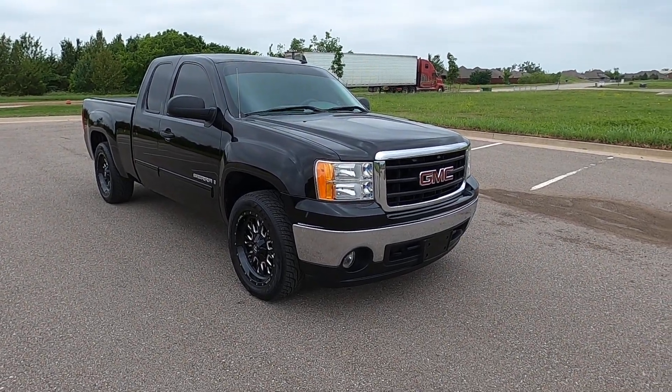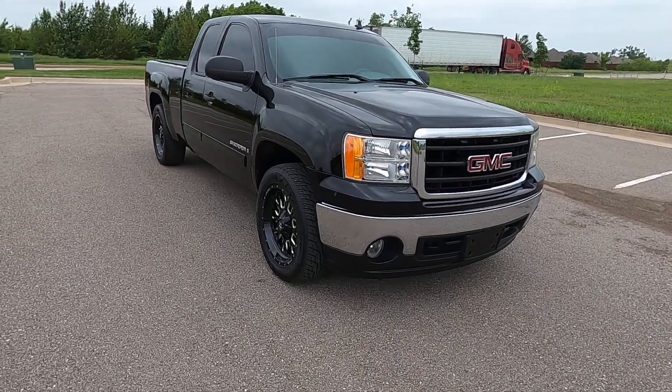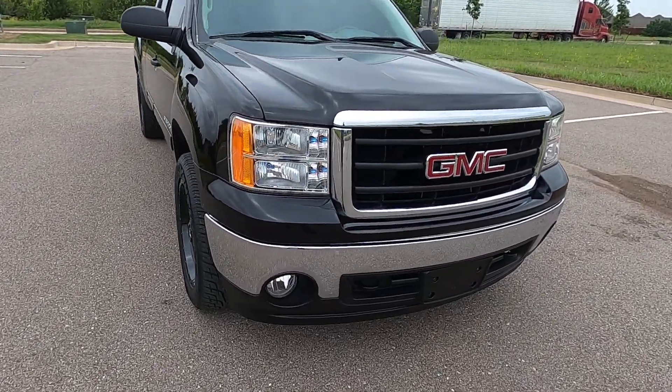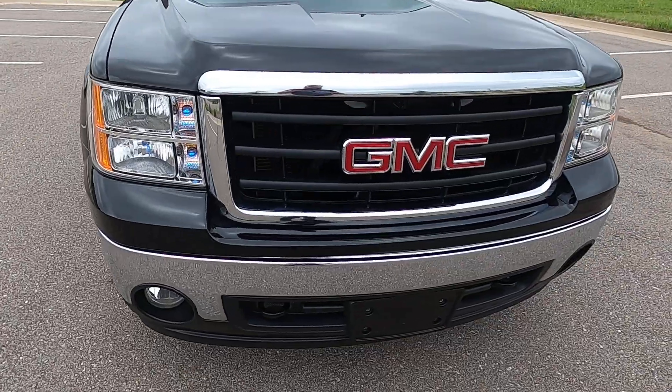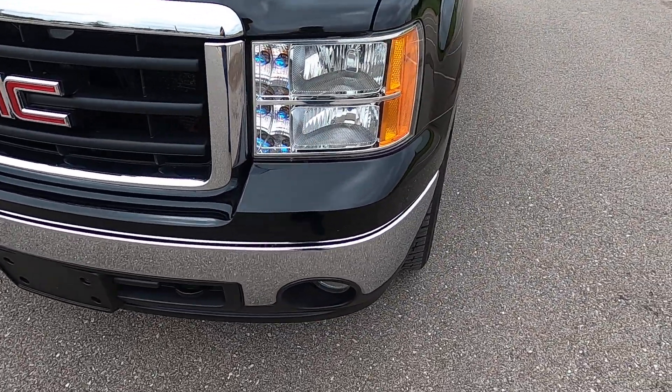Hello everyone, I'm Seth with Exotic Motorsports and this is our 2008 GMC Sierra 1500 SLE 1. It has 94,548 miles on it and it is an extended cab truck.